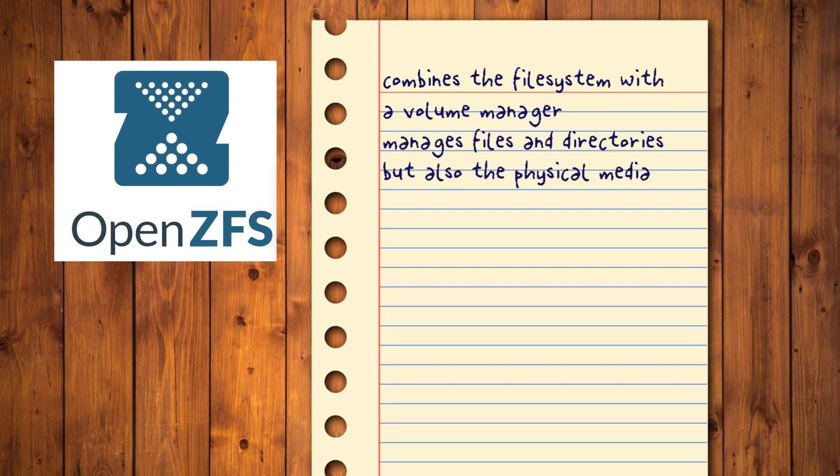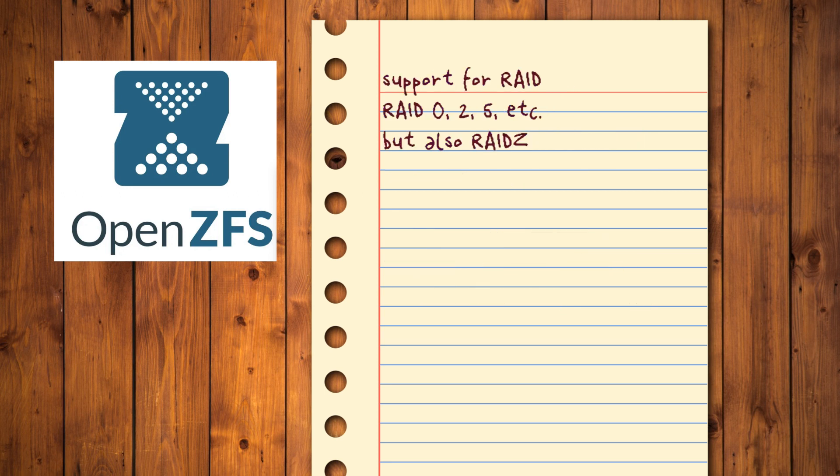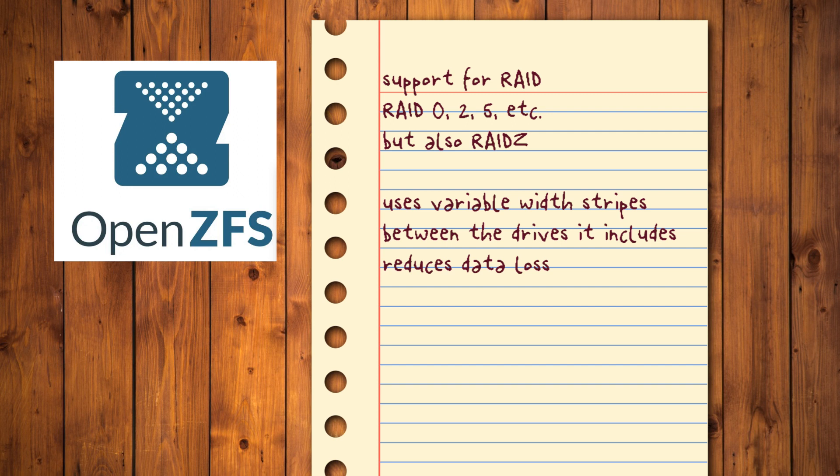Because of that, ZFS doesn't just manage files and directories but also the physical media on which they reside. Every storage device can be assigned to a pool that is treated as a single resource — if you run out of space, you can add new storage to this pool and expand it, letting ZFS take care of all the details. By managing the media itself, ZFS also excels in its support for RAID. You can set up RAID arrays for most types — RAID 0, 2, 5, etc. — but also use its approach of RAID Z. Unlike typical RAID arrays, RAID Z uses variable-width stripes between drives, increasing its tolerance for data loss after a power failure.